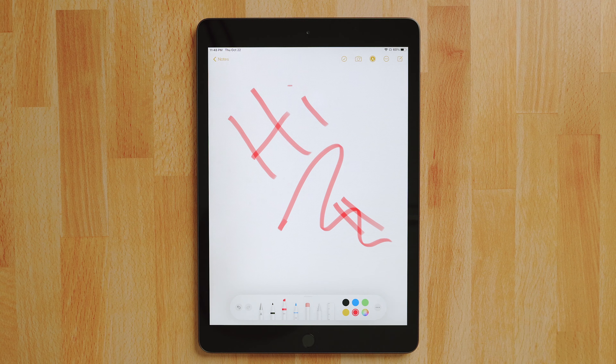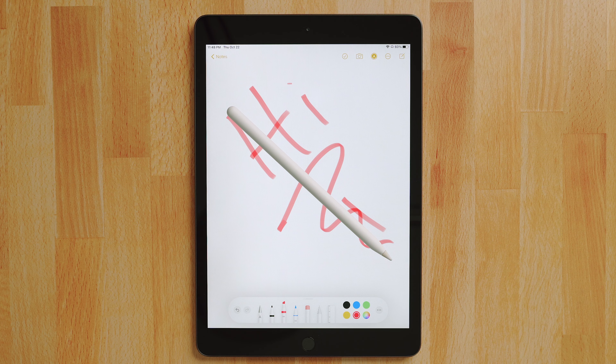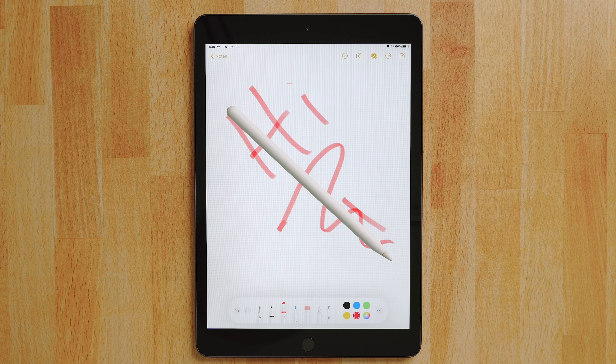One thing that's missing from the Tab A7 is S Pen support, and I really feel like Samsung dropped the ball here since the iPad has Apple Pencil support. Given that both of these tablets are geared towards kids, students, and as a budget source for entertainment, it just makes sense.